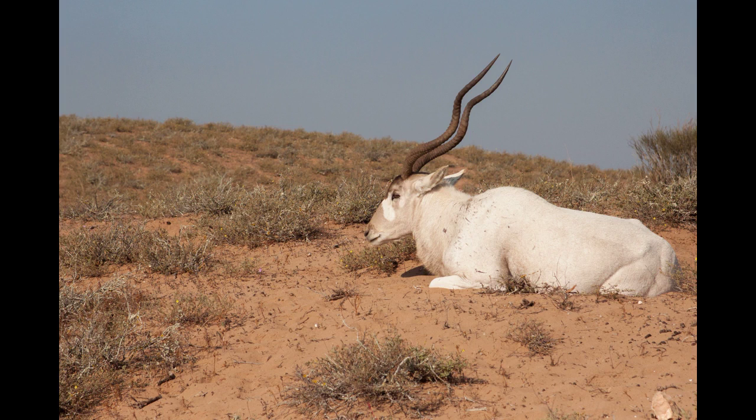Because they can't outrun their predators, addax has always been subject to predation by carnivores such as leopards, hyenas, and cheetahs.